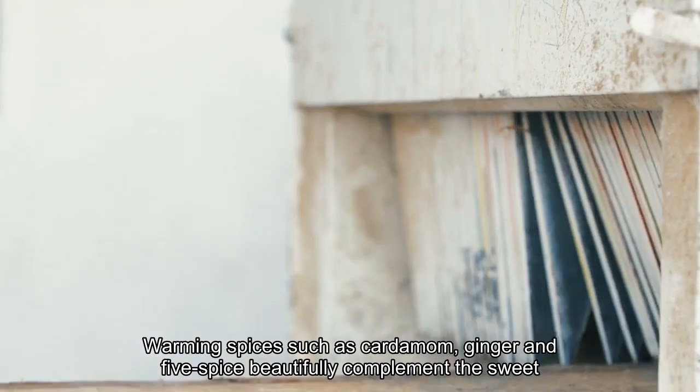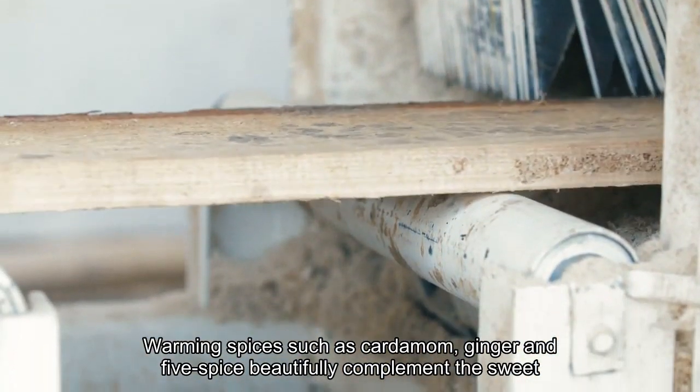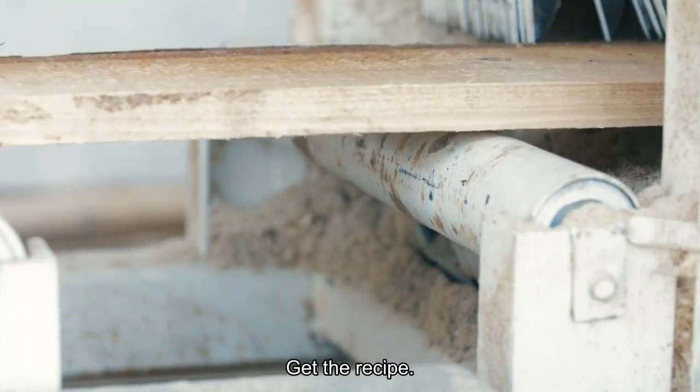Warming spices such as cardamom, ginger and five-spice beautifully complement the sweet orange glaze on these mooncake-inspired cookies. Get the recipe!